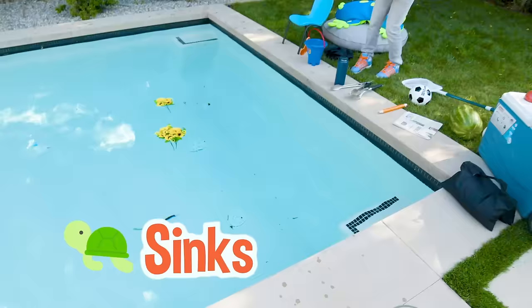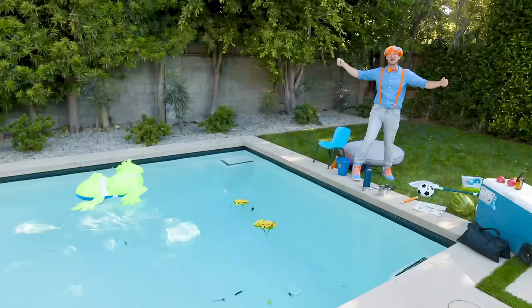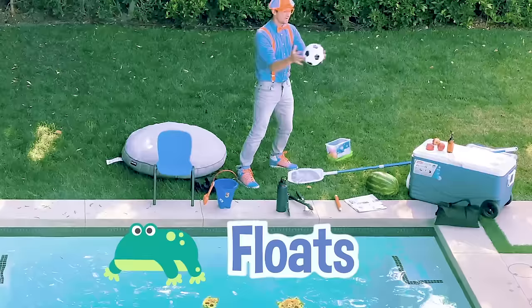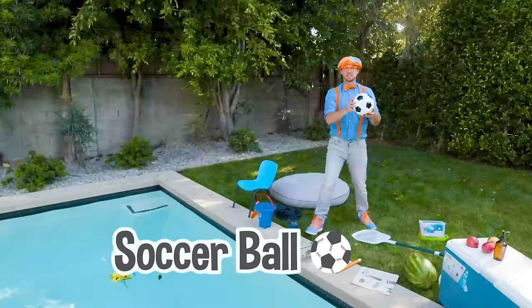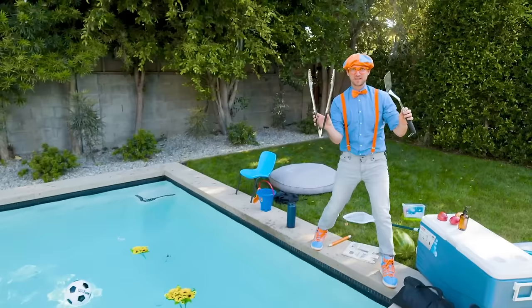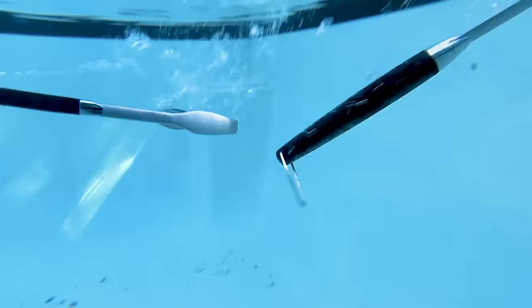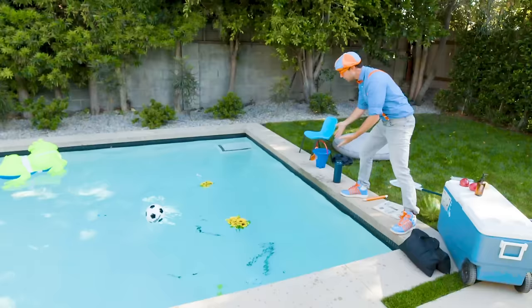Look at all these other things. Let's put this pool toy in there — it floats! Check it out, a soccer ball. Some countries call this a football. It floats as well. Barbecue tools — B-B-Q. Here we go! Where'd they go? Oh, they went all the way down to the bottom. That means they sink.